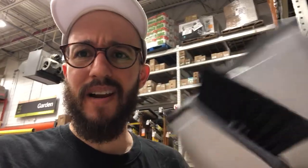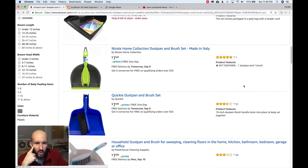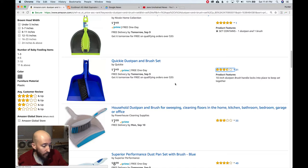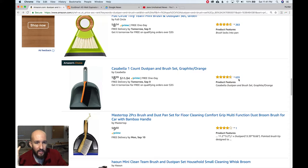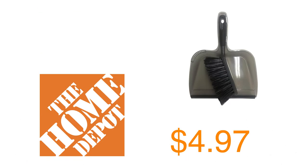Dustpan and broom — it's incredible. Your cheapest dustpan on Amazon is $7.19 but it barely has two stars. There's one at $3.31 with three and a half stars — something seems wrong with that. Home Depot beats these on price and it just works. Here's one from Amazon at $9.00 with great ratings — 635 reviews — and it's almost twice the price of the one at Home Depot. What's going on here?